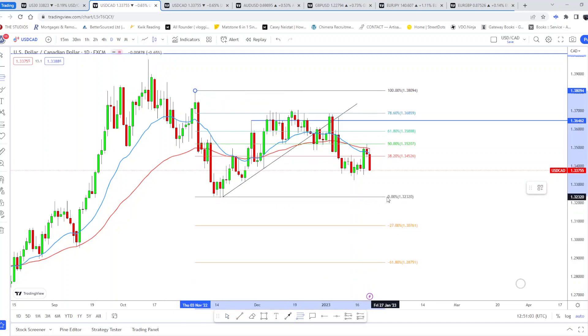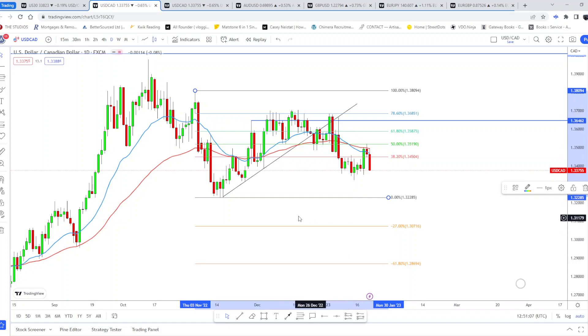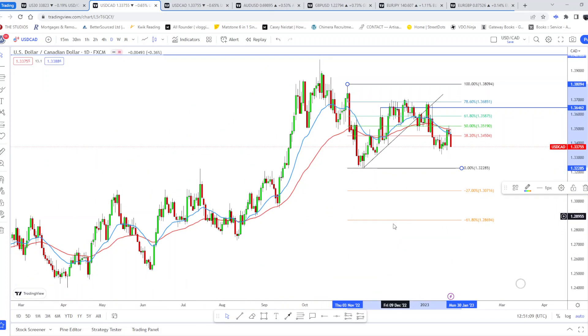On the daily, using the Fibonacci tool, price has hit off the 78.6 level. Similar to Euro GBP, I can see this going all the way down toward a support level — I'll call it a support level because it's where price has hit before bouncing up.